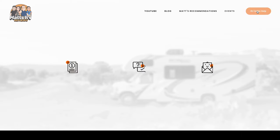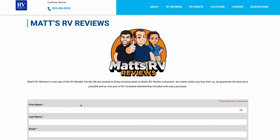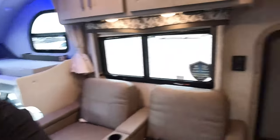That's it — that's the review! Thank you guys so much for watching. If you're interested in getting a Thor Super C, go to mattsrvreviews.com and fill out the contact tab. We'll make sure you get a great price, great service, and the best RV buying experience in the industry. Let us know the three things you like and three things you dislike about this RV in the comments — Thor does read the comments and watch the videos. Thank you for tuning in to Matt's RV Reviews European Edition — every weekend until the end of the year. Stay safe!